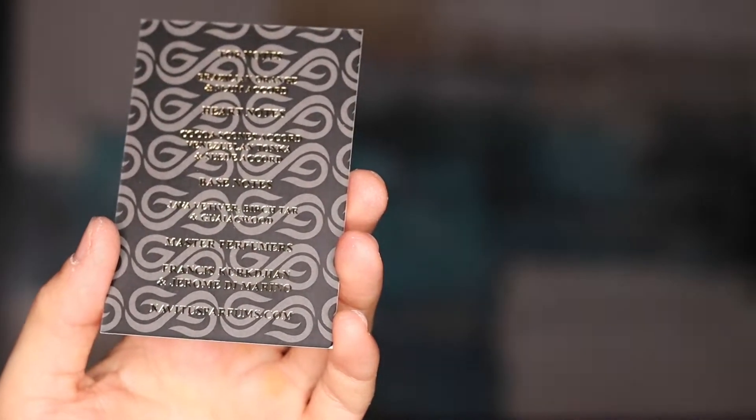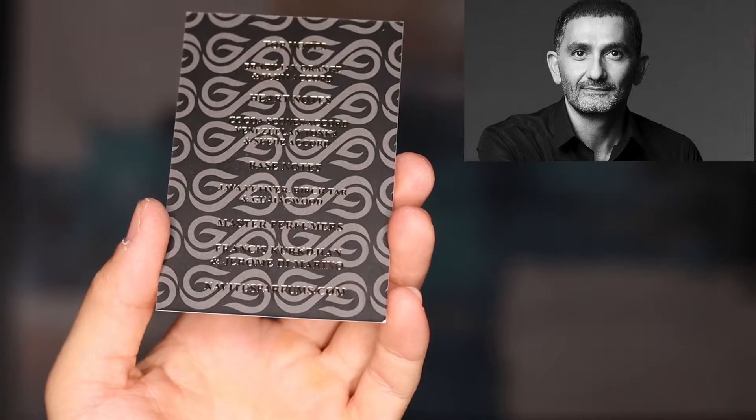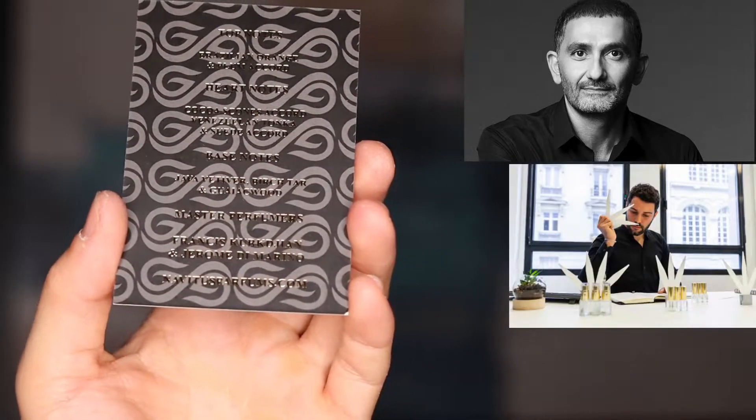In the base we have Java vetiver, birch tar, and gaiac wood. The perfumers behind this are Francis Kurkdjian, the new in-house perfumer for Christian Dior, as well as Jérôme Di Marino. They've made other fragrances in the Navitus line. This is a brand new 2021 release.